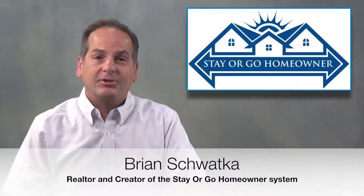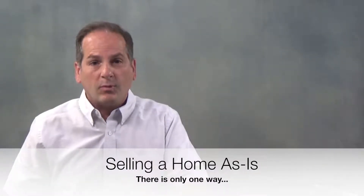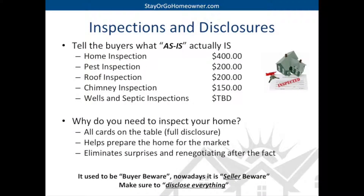Hello homeowners, Brian Schwadke here, realtor and creator of the Stay or Go Homeowner System. Today's puzzle piece is selling a home as-is. And there's only one way to sell a home as-is, and that's telling the buyers what as-is actually is through inspections and disclosures.